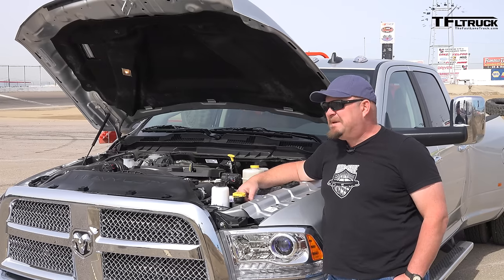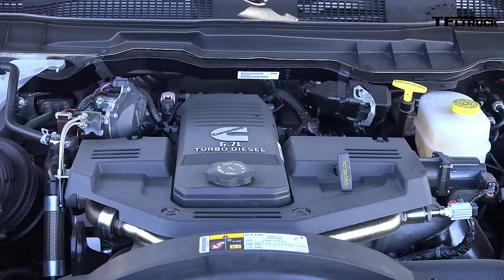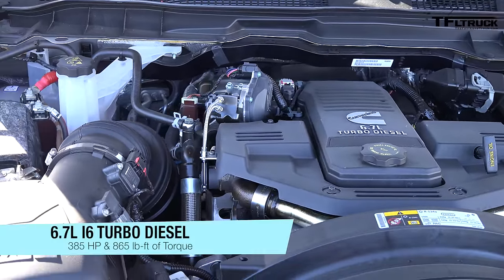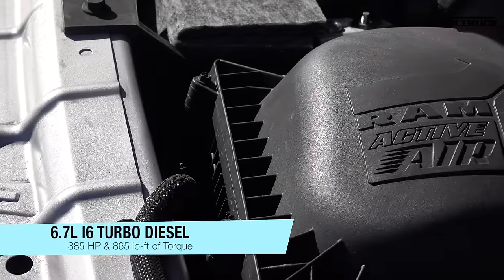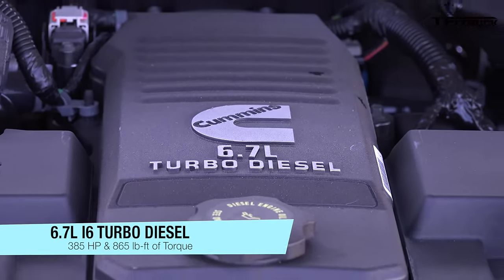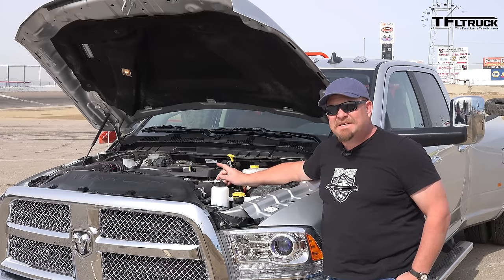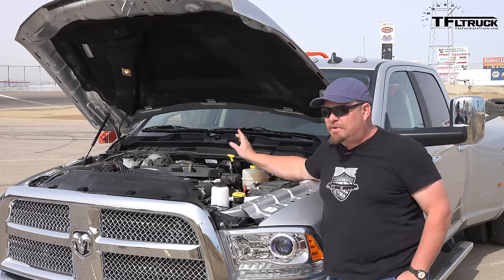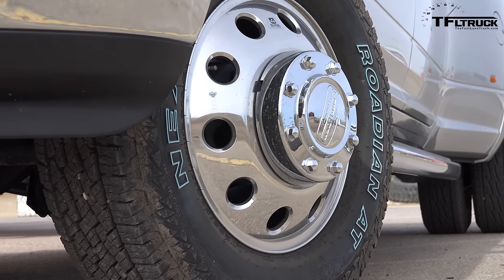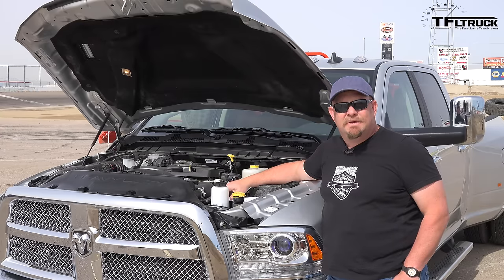What you are looking at is the biggest, baddest, meanest turbo diesel of them all, especially when it comes to torque. This baby puts out 385 horsepower, but most importantly the 6.7-liter Cummins engine puts out 865 pound-feet of torque, and it does it at 1,700 RPM. It's hooked up to a six-speed AISIN that goes to all four wheels. This is a four-wheel drive vehicle, and in terms of overall performance, it is just one of the most astounding performers out there today.